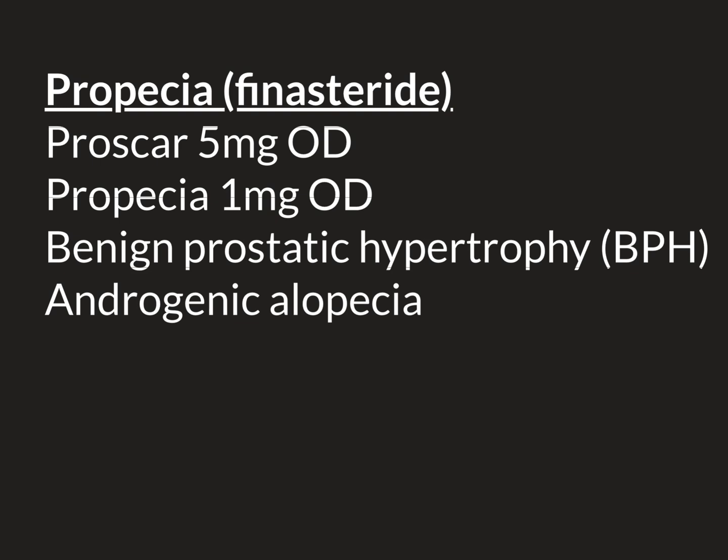Finasteride's second major use, which is the topic for this video, is in the treatment of androgenic alopecia, which is also called male pattern baldness. This is the common form of hair loss experienced by most men in the world, and it begins in the late teenage years and continues and progresses throughout adulthood. For this indication, it is given in a smaller dose - 1mg tablets, once daily. An example of a famous brand of finasteride 1mg tablets is Propecia, which is marketed for the treatment of androgenic alopecia.